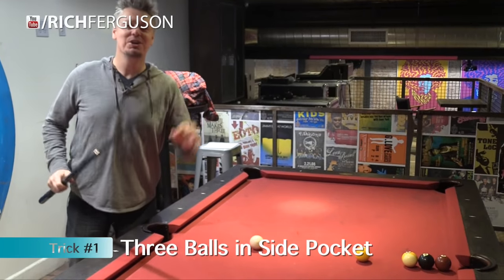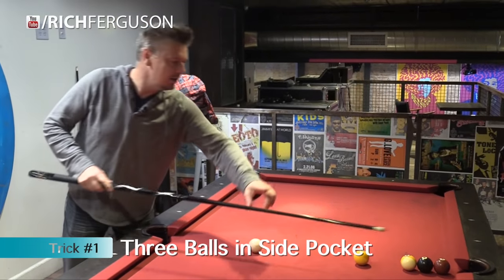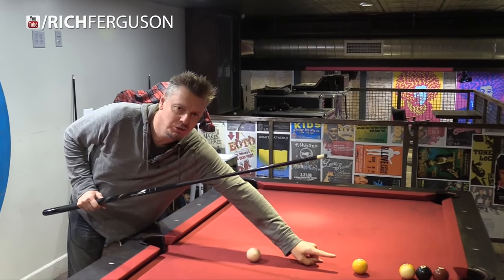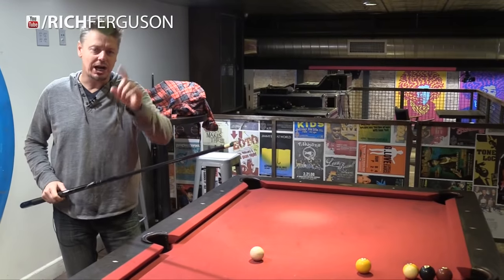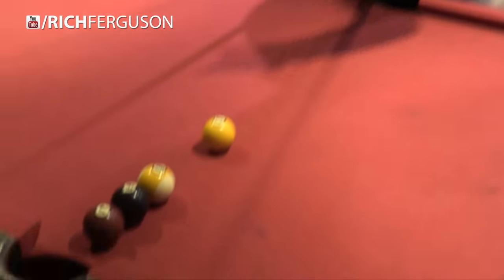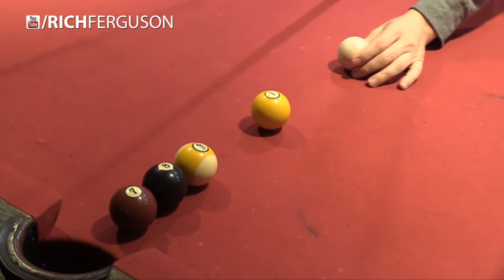Alright guys, for this bet you're going to bet one of your friends that they've got to knock in the 7, the 8, and the 9 ball in the corner pocket. But they cannot touch the one ball, and they have to use one shot. No matter where they put the cue ball on the table, they're not going to be able to knock those three balls into that side pocket. Here is the setup.